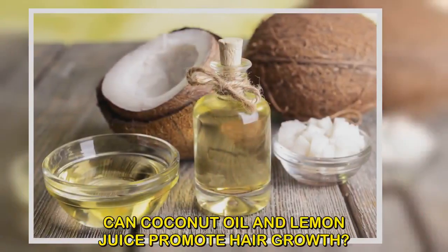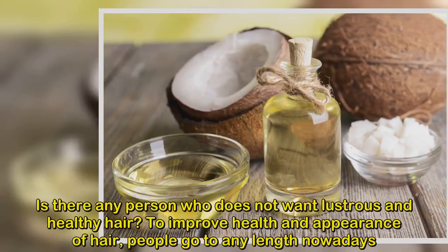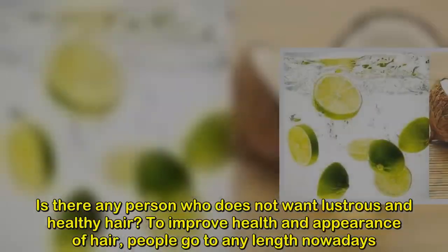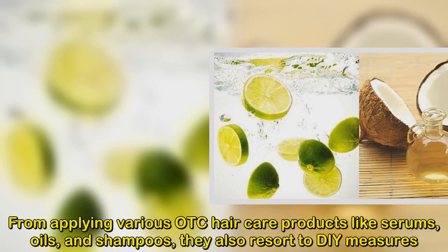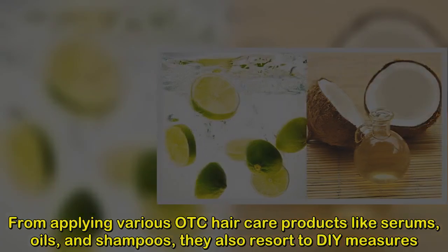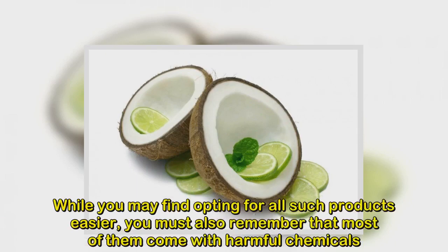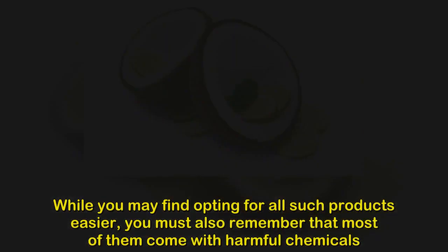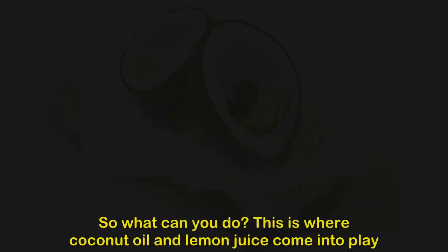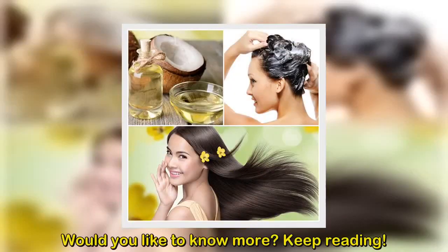Can coconut oil and lemon juice promote hair growth? Is there any person who does not want lustrous and healthy hair? To improve the health and appearance of hair, people go to any length nowadays, from applying various OTC hair care products like serums, oils, and shampoos to DIY measures. Most of these products come with harmful chemicals, so this is where coconut oil and lemon juice come into play.